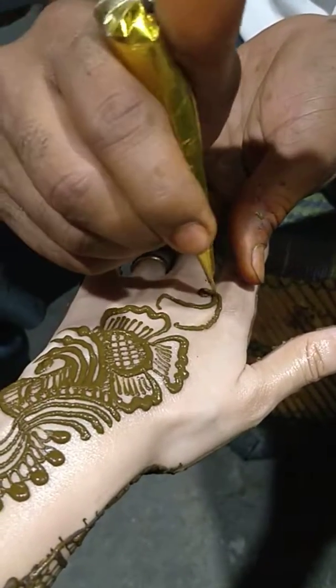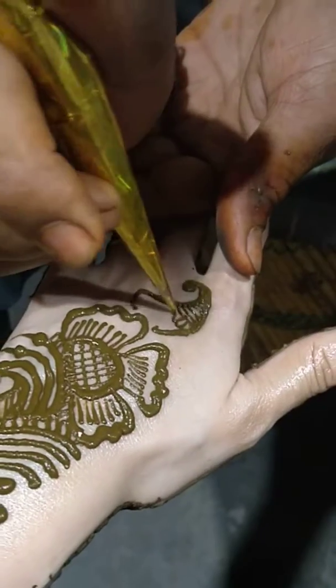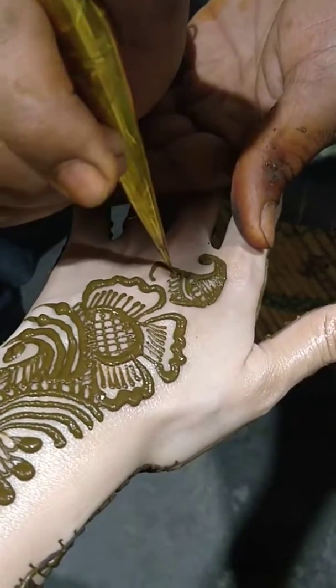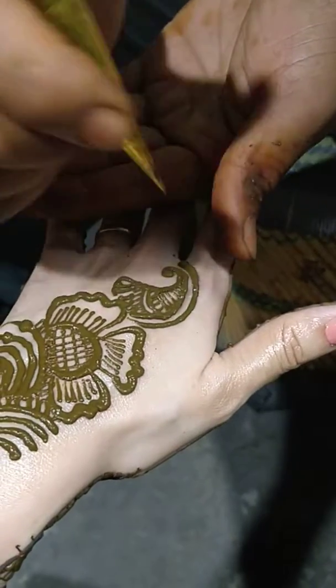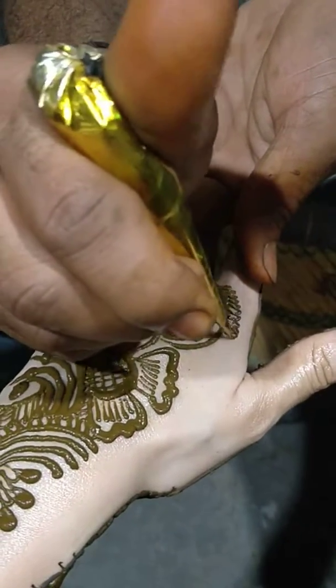This is the American Pronunciation Guide. Over a good age of one and three. This is in the area where we have the area where we can go.